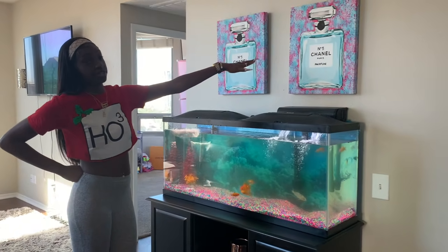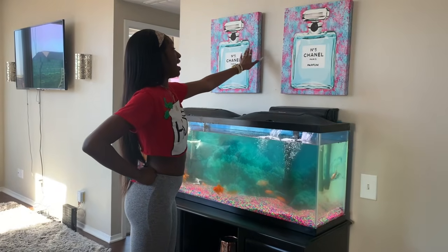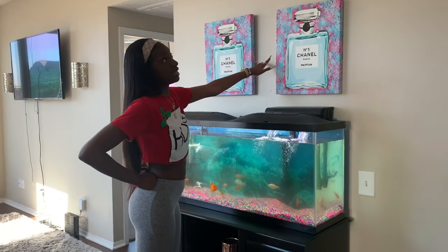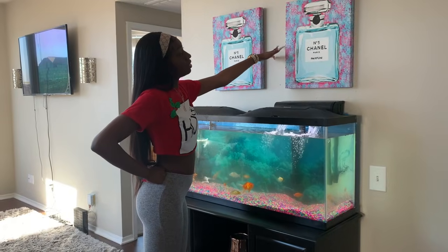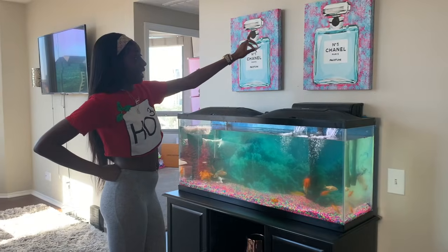These pictures that y'all always ask about are from Ross as well. I forgot how much they were — I think they were like $8.99 because I bought a lot of them, so I know they were cheap.